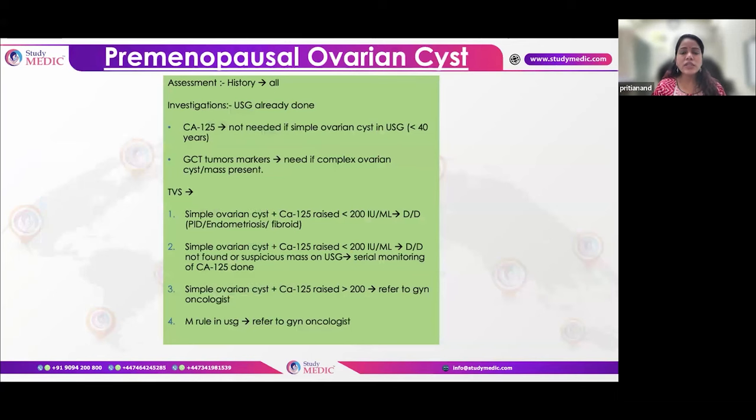For a premenopausal complex cyst, GCT tumor markers are done, and for practical reasons CA-125 is also checked along with AFP, LDH, and HCG. Remember CA-125 may be raised in premenopausal women due to endometriosis or fibroids — levels are usually not more than 200. If levels are very high or persistently rising, referral to a gynae-oncologist is required.